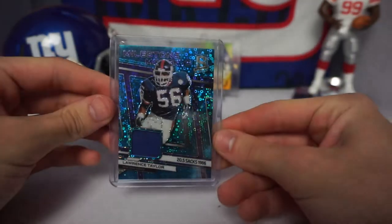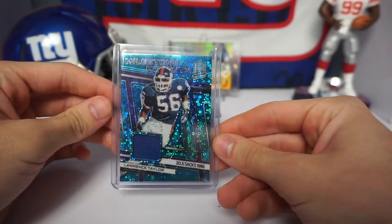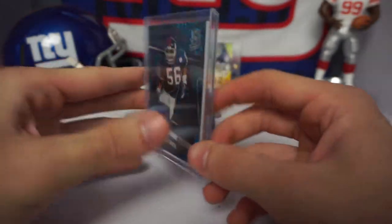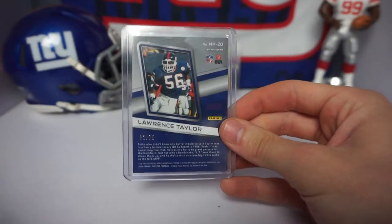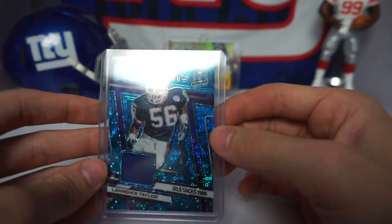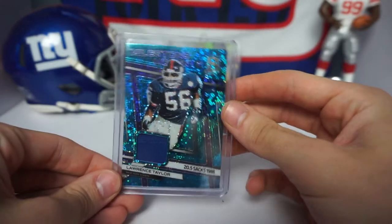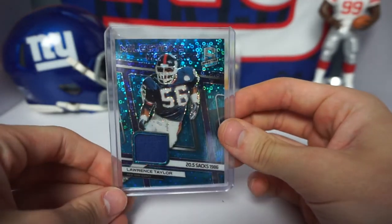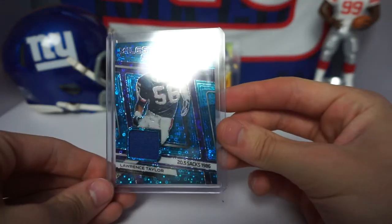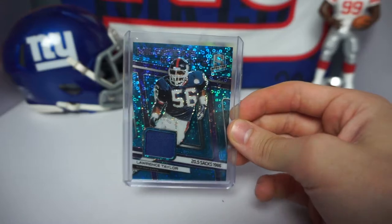The first one we're going to showcase today is this Lawrence Taylor blue disco from Spectra. It is a patch card and it is numbered number two out of 75. I love Spectra, I love the light blue design, and the disco is actually my favorite parallel I've found so far. Super dope card, had to have it in the PC.